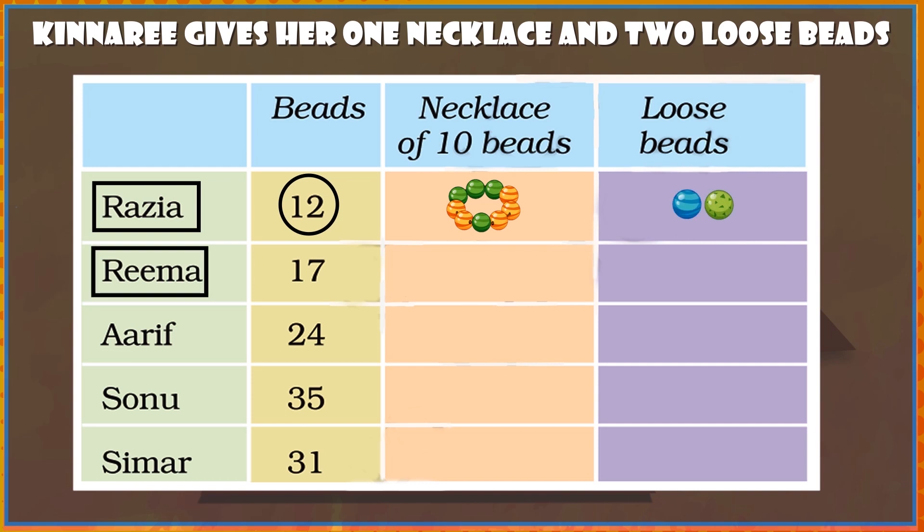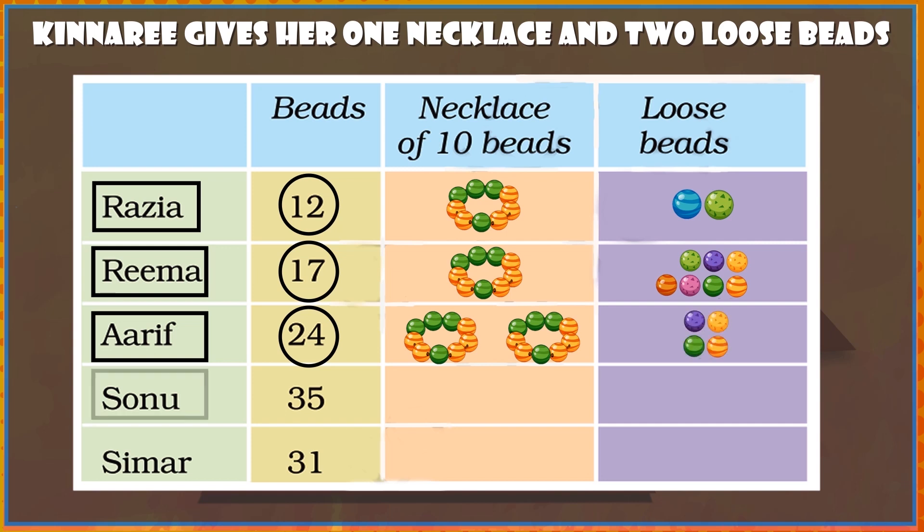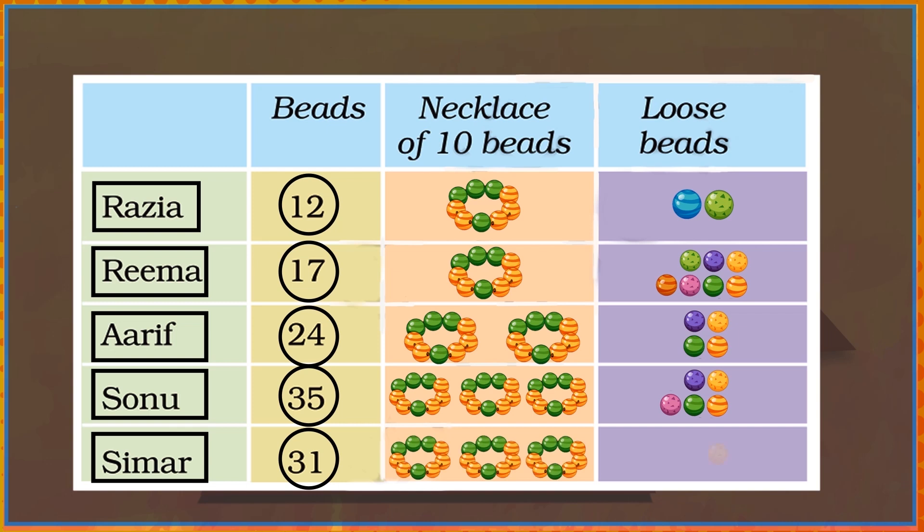Rima: 17 beads = 1 necklace and 7 loose beads. Sonu: 35 beads = 3 necklaces and 5 loose beads. Simmer: 31 beads = 3 necklaces and 1 loose bead.